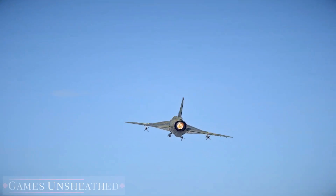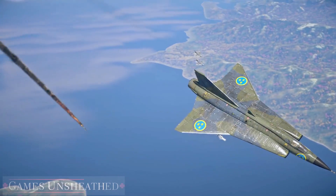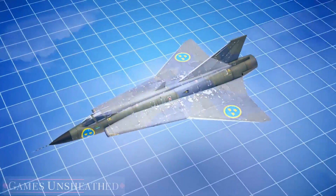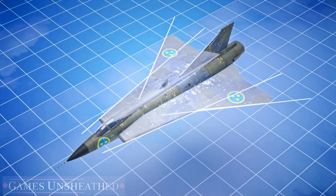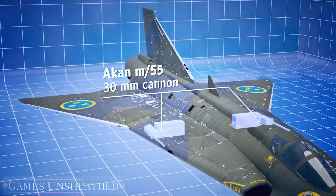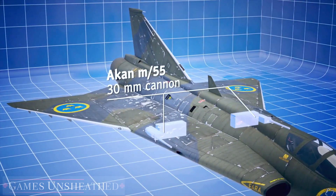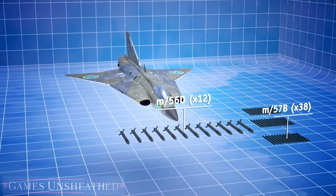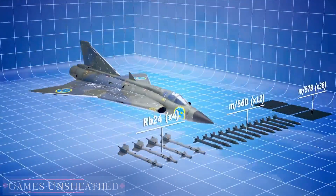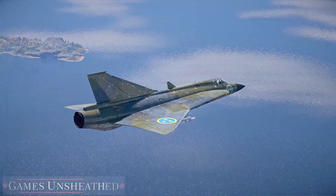The Saab 35 Draken is a Swedish supersonic fighter, succeeding the earlier jets. You can easily recognize it by its double swept-back wing, which smoothly transitions into the fuselage. This fighter is armed with two 30 mm Akan cannons, in addition to suspended armaments: two types of unguided rockets and up to four RB24 guided air-to-air missiles.